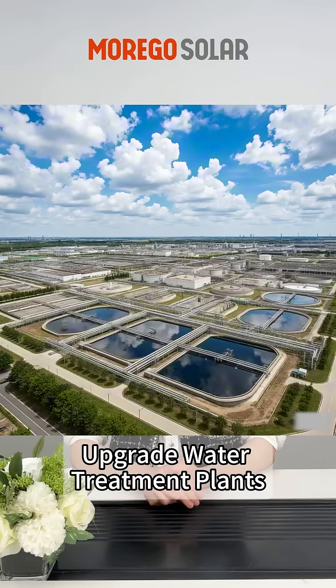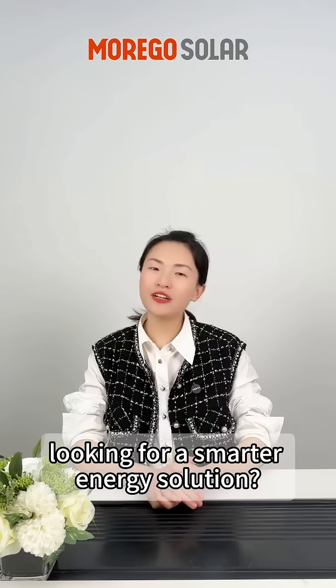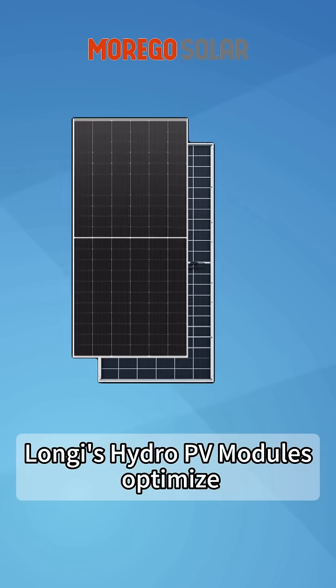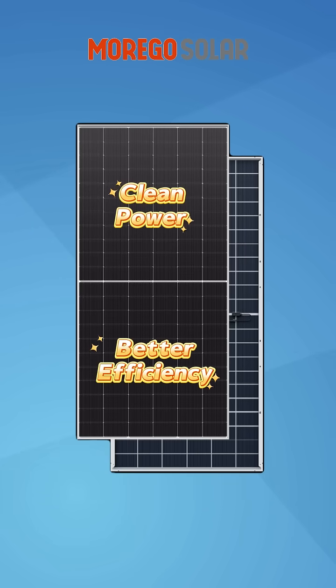Upgrade Water Treatment Plants with LongiHydro PV Modules. Hey guys, looking for a smarter energy solution? LongiHydro PV Modules optimize water treatment plants with clean power and better efficiency.